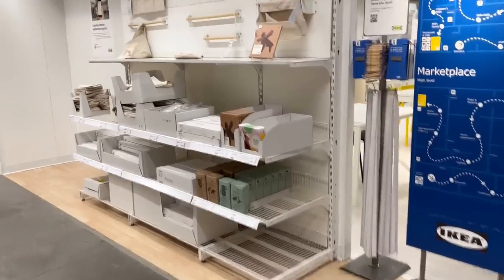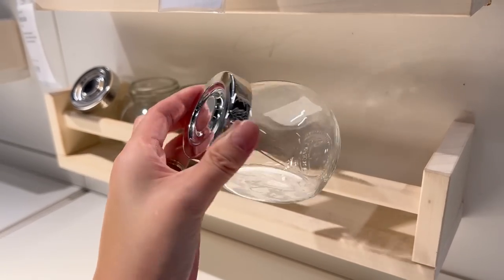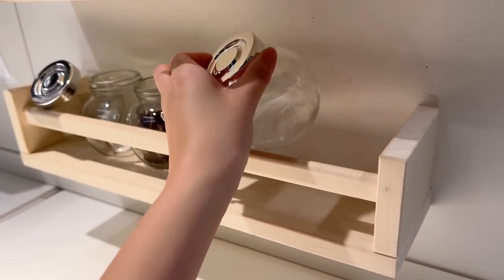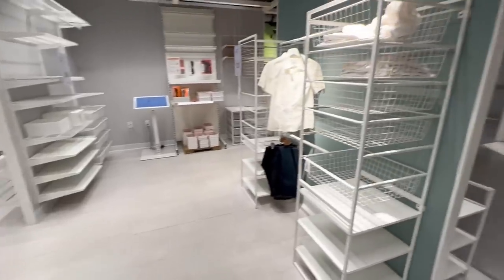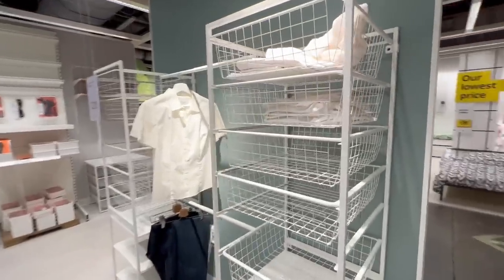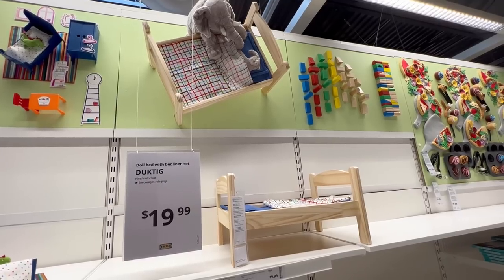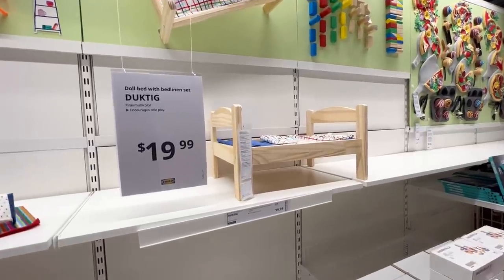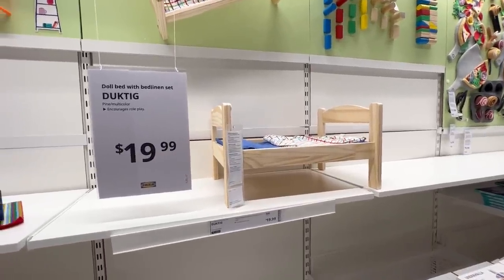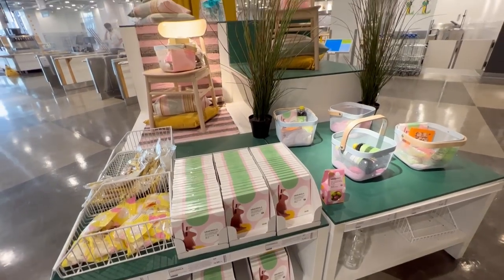Here's the popular Raskog utility cart — I think everybody has one except me. Even the kitchen section has a lot of potential for crafters. This cute wall-mounted spice rack and glass jars can be used for small bits and bobs. We've got bedroom furniture like dressers and modular closet systems — I have a similar wire drawer setup in one of our closets. My real ulterior motive was to secure this wooden doll bed for my rabbit. This might seem a little strange but I swear this is super hot with bunny owners.